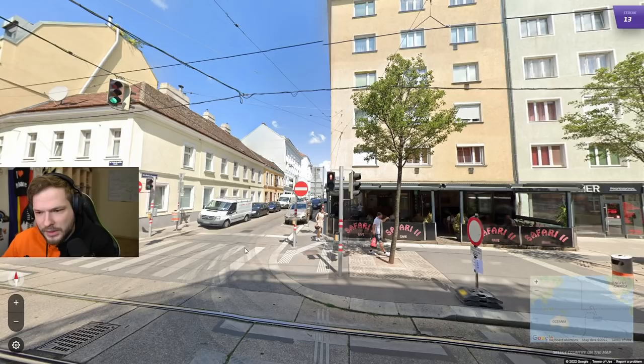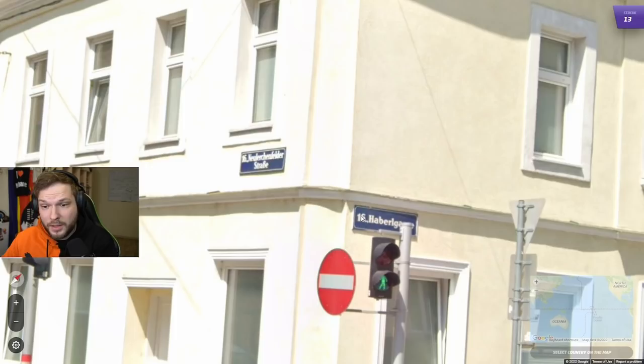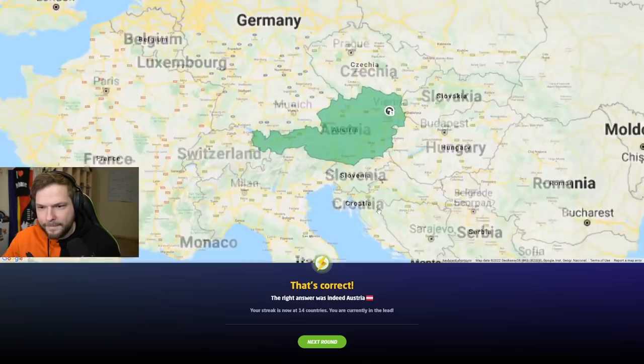This is Vienna. The clues: first, these stickers on the poles — red, white, and red in Austrian colors, reflective stickers so people and cars can see them. Don't miss the poles. Another big clue is these street signs with the number first and then the street name. This number represents the Vienna district we are in. If you see a number before the street name on the signs, it is Vienna.